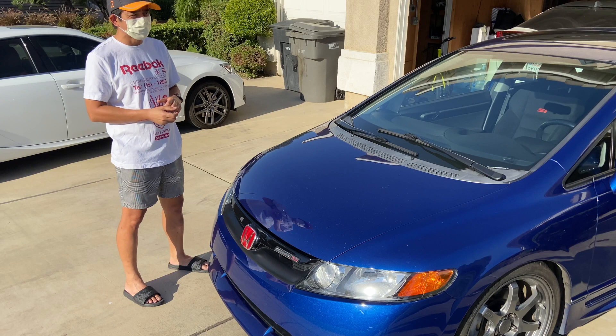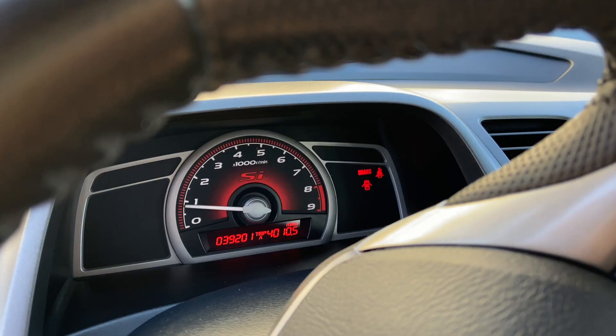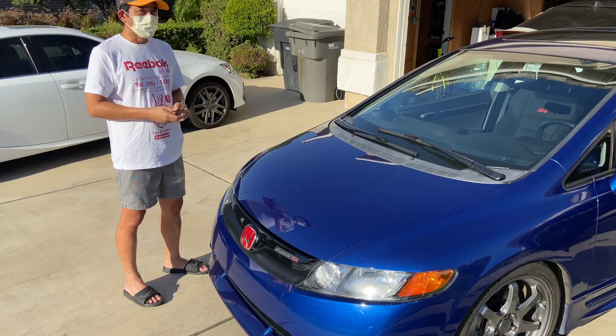So after that, years and years went by — 6th gen, 7th gen — and then I saw this one, the 8th generation, high revving, 8,000 RPM.